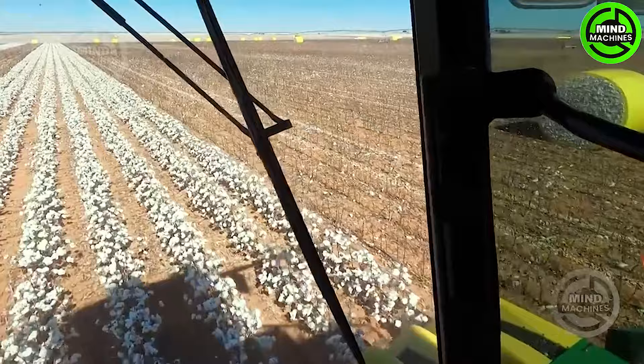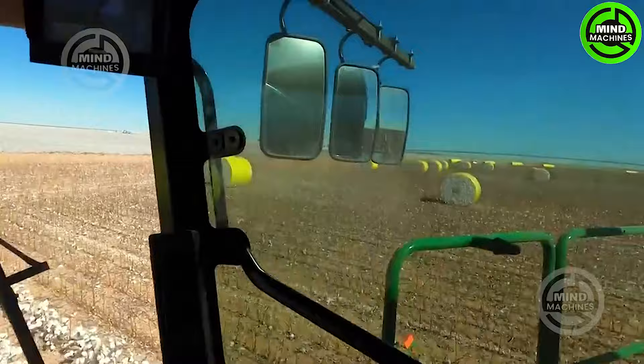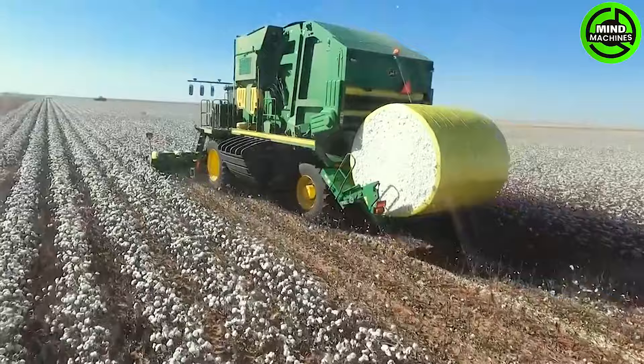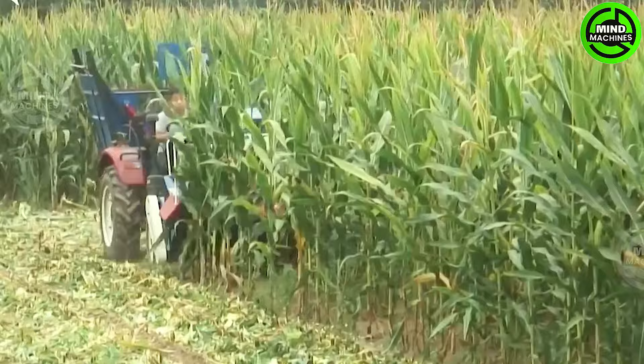This is how they harvest these vast fields of pristine white cotton! Instead of hiring hundreds of people, all you need is this corn harvester machine!